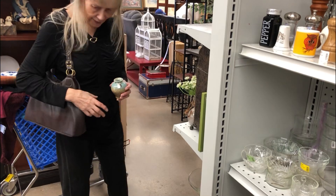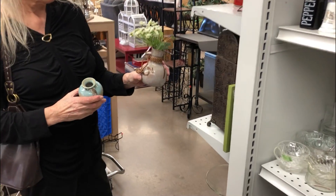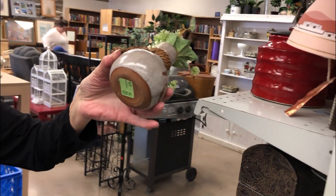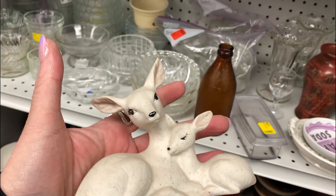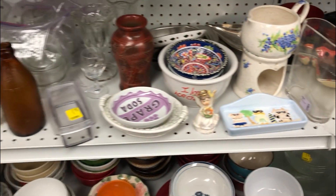Okay mom, what did you find that you like? Let me see the bottom — that looks like studio pottery, that's cute. Okay, this is happening. And just so you guys know, this is gonna be a keeper for me.